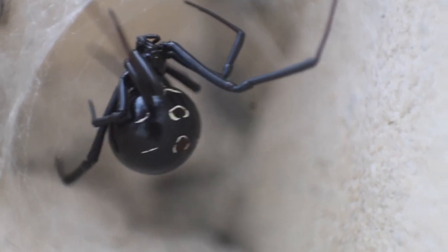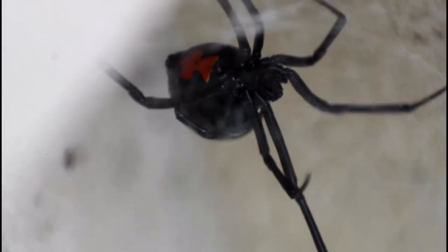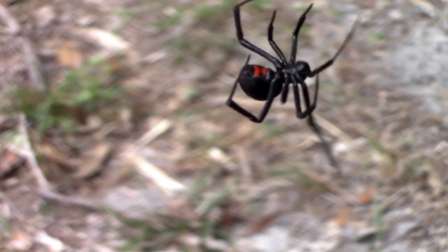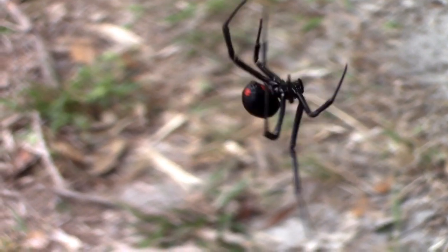Today's video is a complete surprise, because while walking through a shopping plaza in northern Florida, I noticed one of the world's most famous and potentially deadly animals — the black widow spider. Let's get up close to this beautiful animal and learn why these amazing arachnids should not be feared, but respected and appreciated.